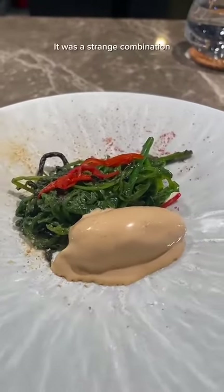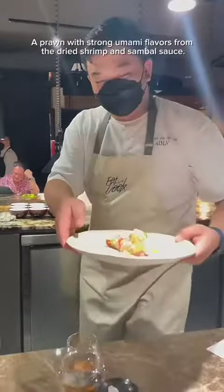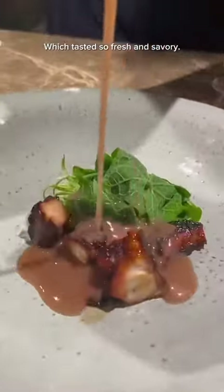Some of the things we got included their puchuk paku with ice cream. It was a strange combination, but actually a pretty tasty bite of sweet and salty. A prawn with strong umami flavors from the dried shrimp and sambal sauce. And this sous vide octopus which tasted so fresh and savory.